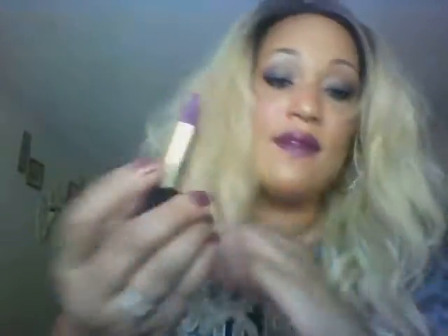For my lips, I use the Black Radiance lipstick in shade five one one seven. I don't recall the name of this shade — I had it on my video — but I have this on my lips right now. It's so beautiful. So yeah, that's what I have on my face.